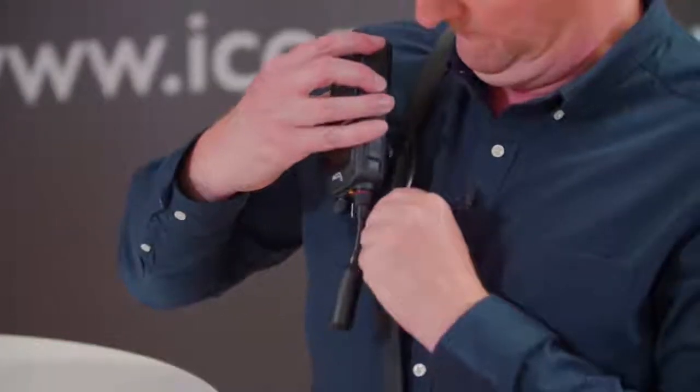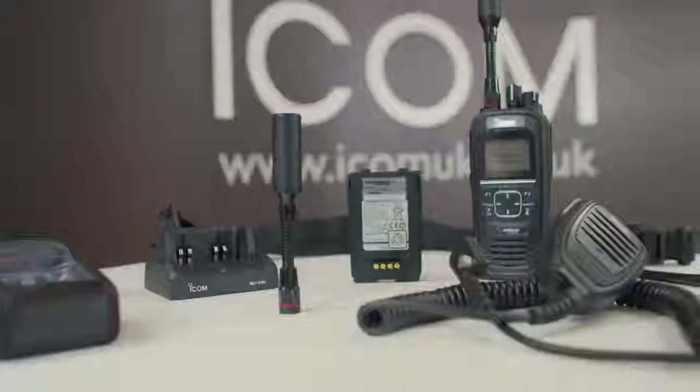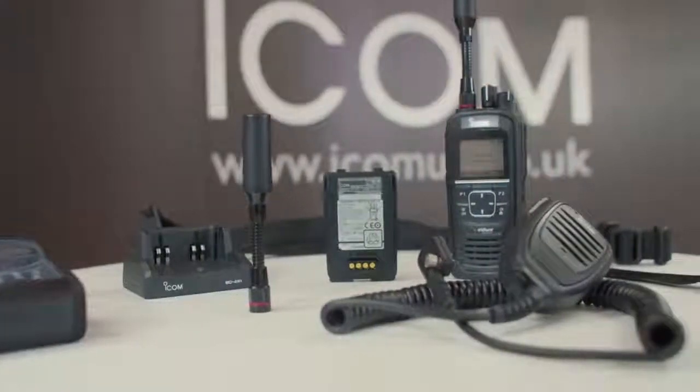ICOM has a comprehensive range of accessories available for the ICSat100, including speaker microphones and headsets. Please check our website to view the entire range. Communication fees are typically charged at a flat rate through a monthly plan with no additional call charges. Communication fees will differ depending on the coverage area and the number of talk groups — please contact our team for more details.